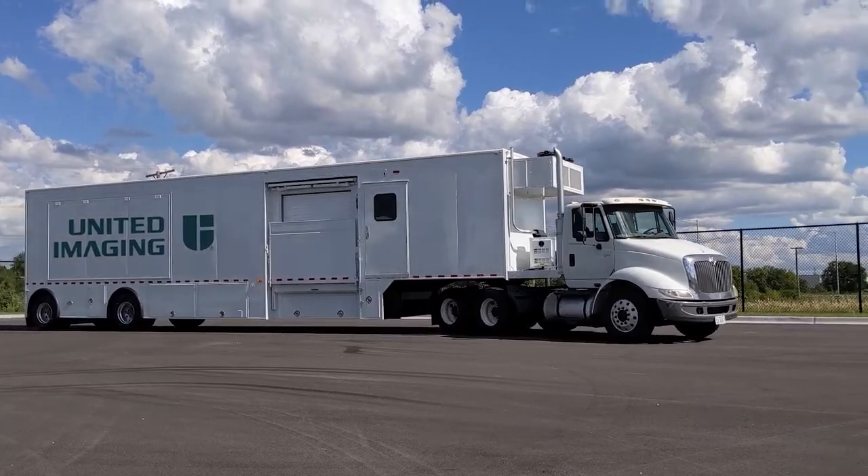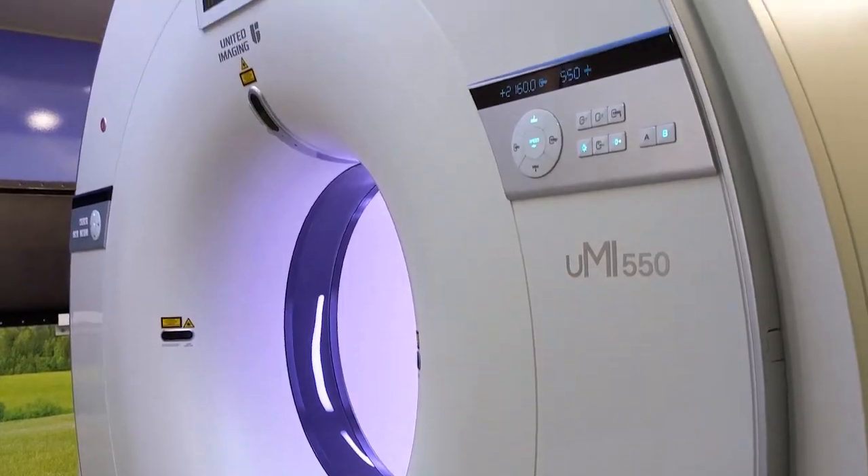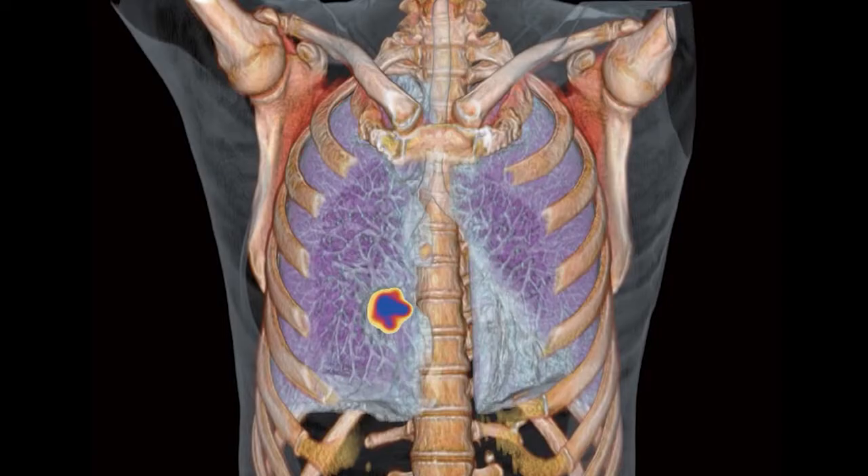Customer insights mean a great deal to us. Taking a product from concept to delivery took United Imaging only 18 months. The images speak for themselves.